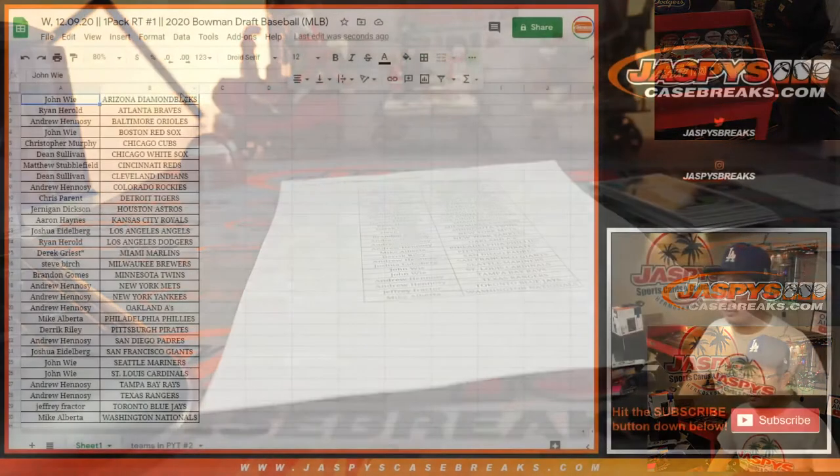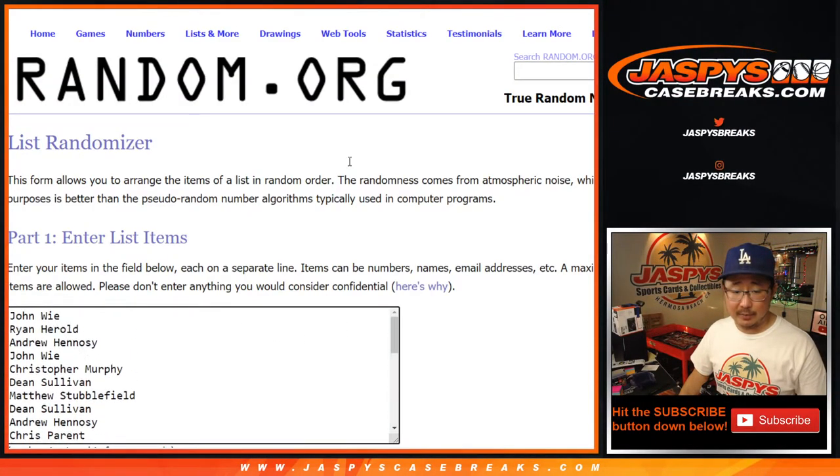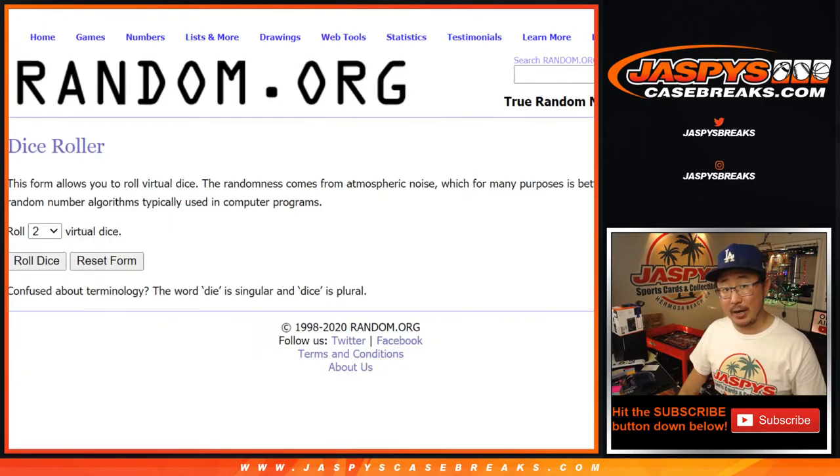Now let's flip back to this screen right here. Now let's grab everybody's names again and then copy and paste it into this list with a new dice roll and then we'll match you up with a team. Top three will be in the next break coming up after this in a different video. Let's roll it, randomize it.